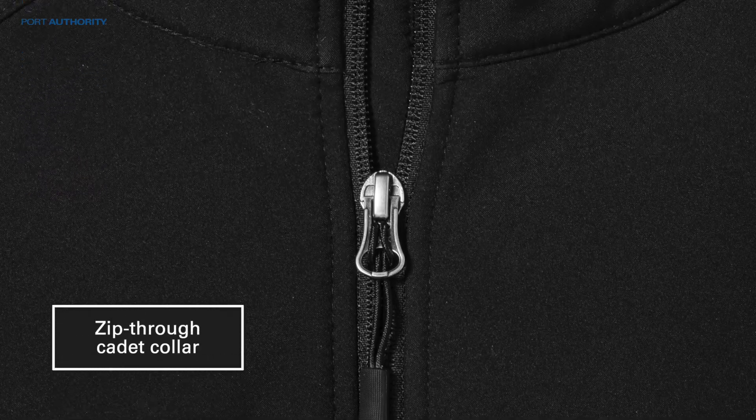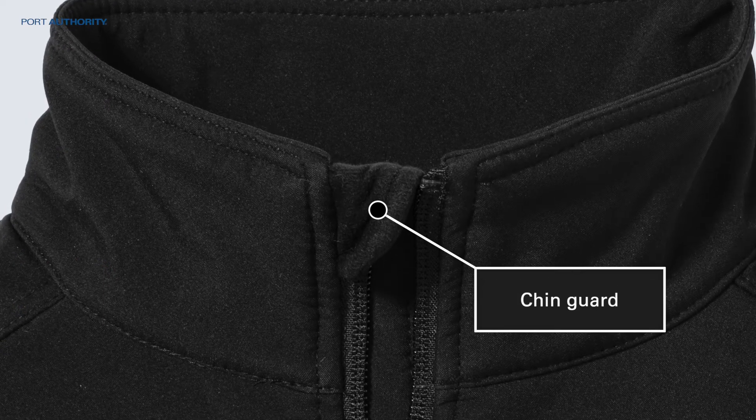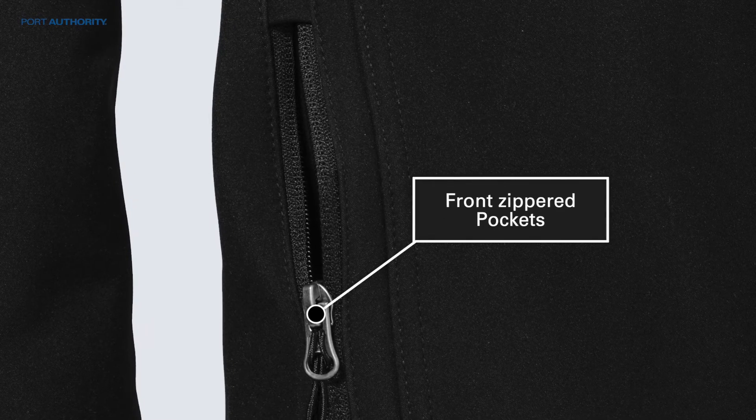Additional features include a zip-through cadet collar with chin guard for additional protection and comfort, as well as front zippered pockets.